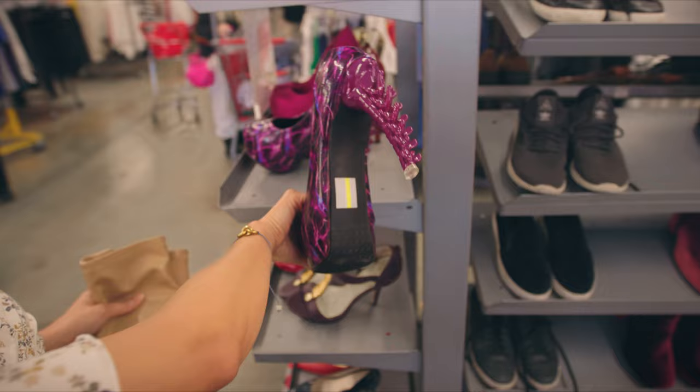We're here today at the Salvation Army Thrift Store in Santa Monica, California. We're going to go thrifting and see what we can find. Let's go.